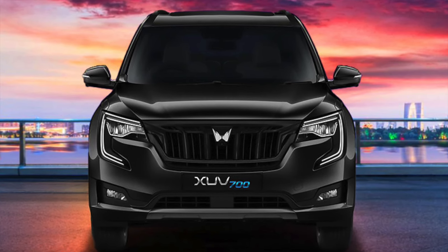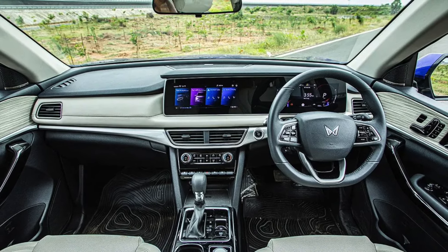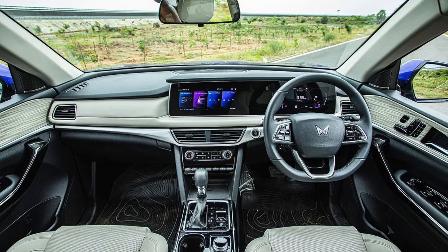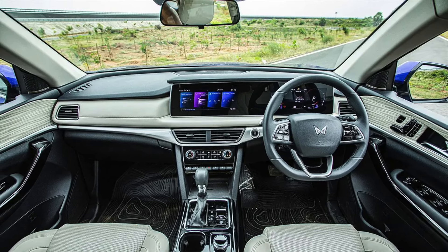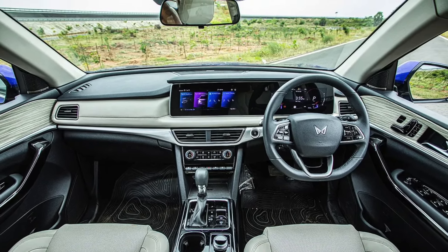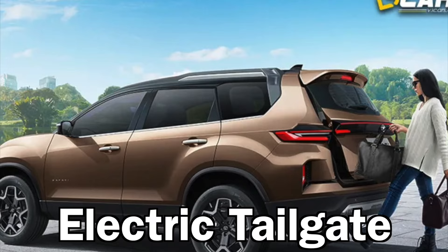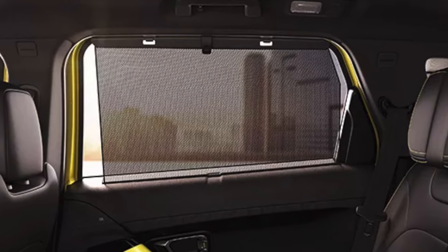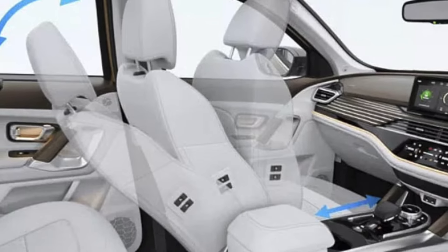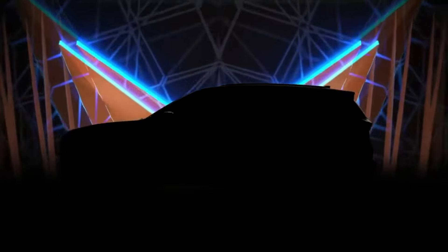So the features missing include basics like an auto-dimming inside rear-view mirror and rear ADAS. We recently saw ventilated seats added for the front row, but compared to its rival the Tata Safari, the XUV700 is missing rear seat ventilation with the 6-seater variant, an electric opening tailgate, rear sun blinds, an electrically adjustable co-driver seat, and many other small features — all of which we can expect in the facelifted XUV7XO.